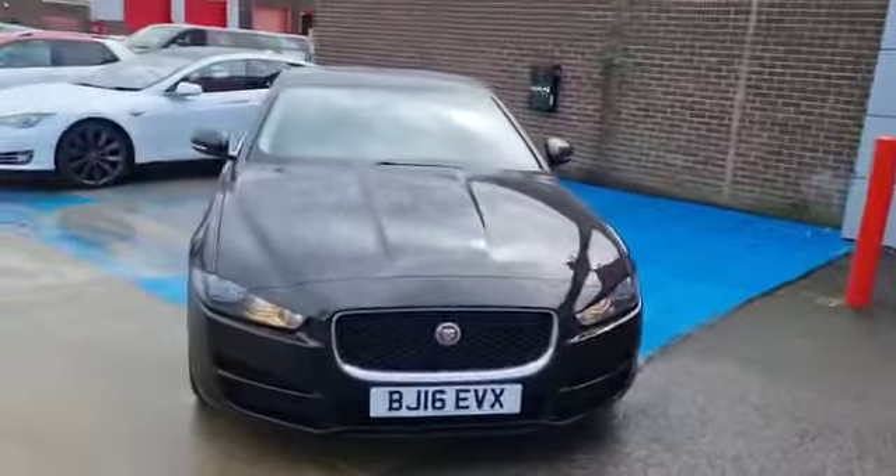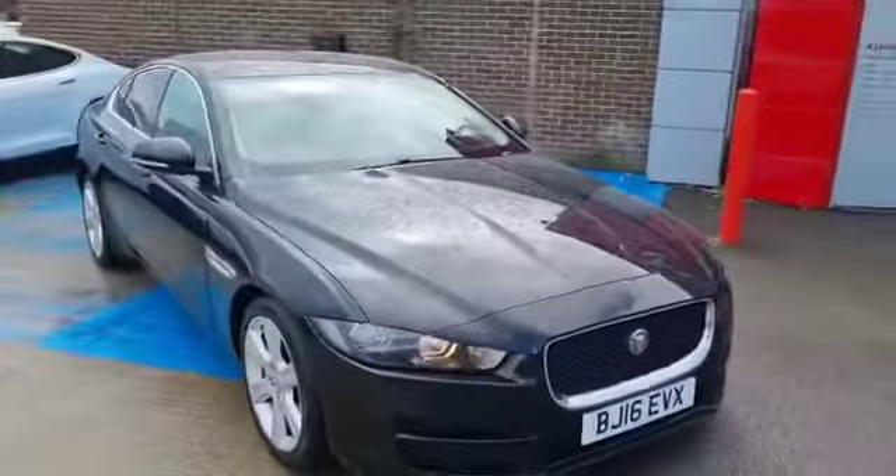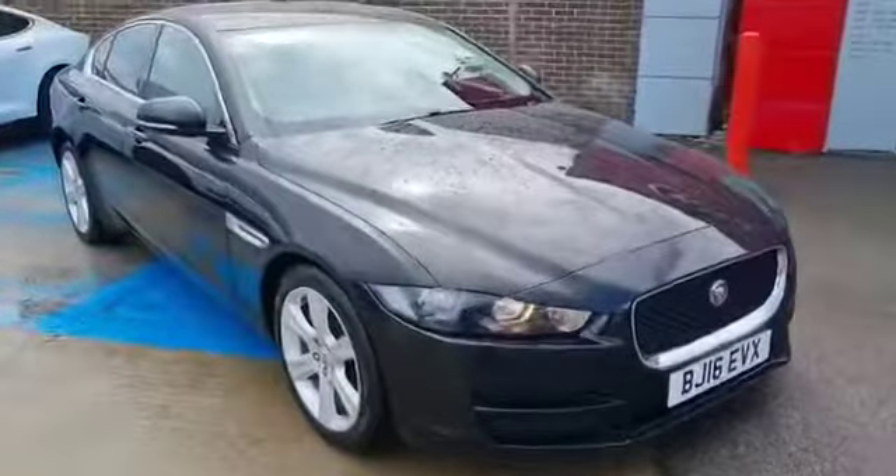Welcome, Stockton Kia here with our 2016 Jaguar XE Prestige. It's a 2-litre diesel six-speed manual — a great looking vehicle with a lovely spec level as well.